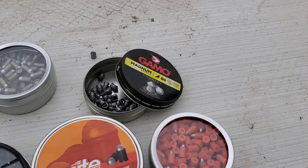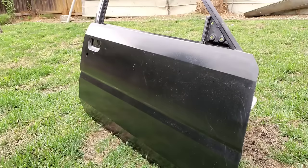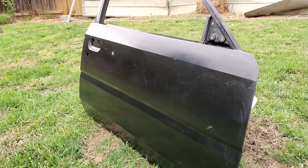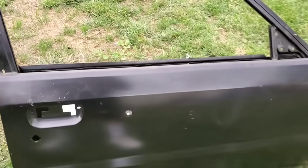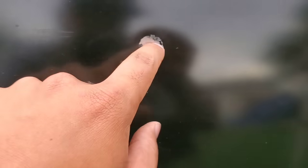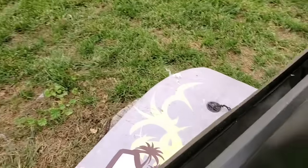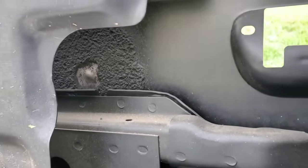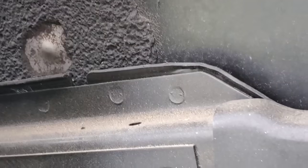So the Gamo pointed pellets are going to be first. Damn, these Gamo magnums actually surprised me — look how big that dent is right there. That's pretty crazy. Let's see the backside real quick. Holy crap, it actually knocked out the paint. Oh yeah, the Gamolitos are going through for sure.